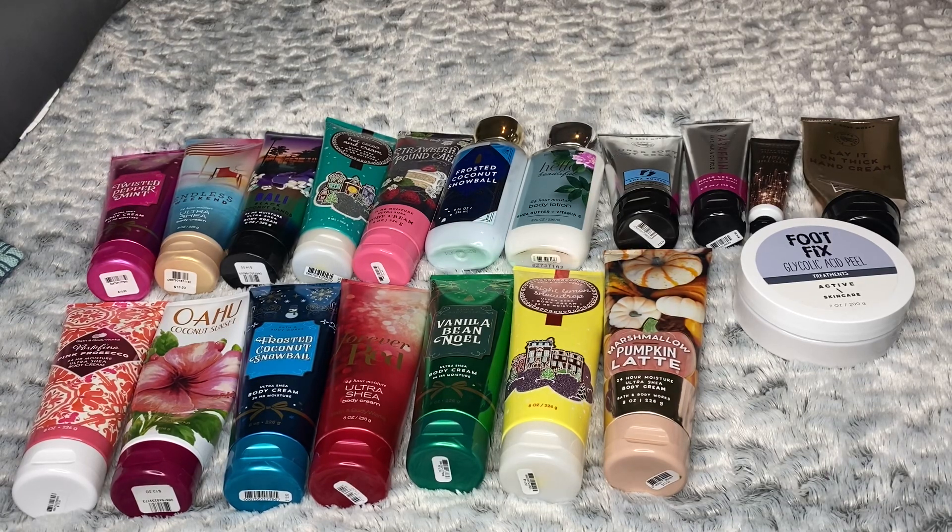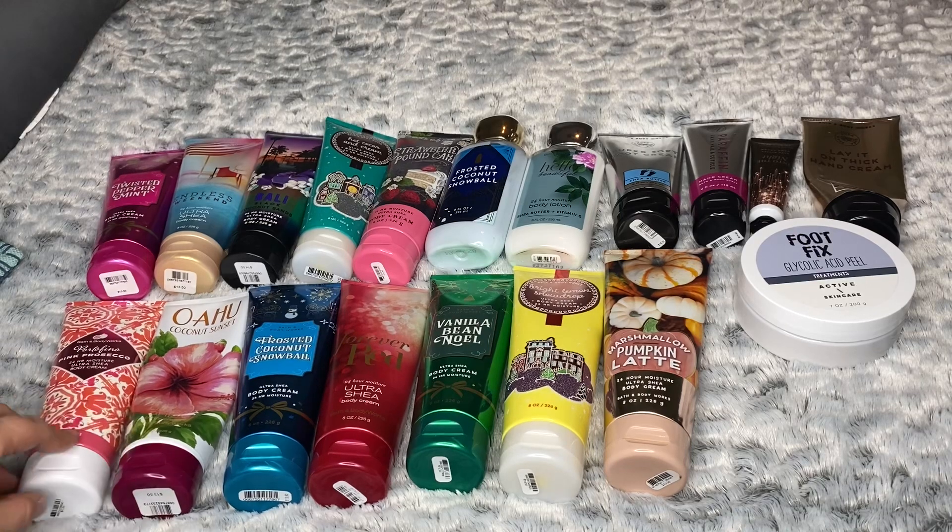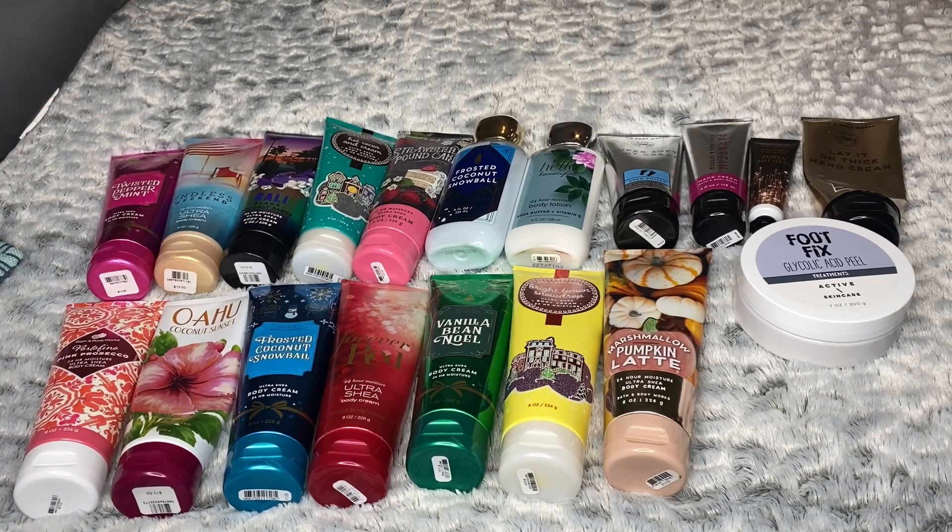My collection is definitely fairly large, but I do go through lotion pretty quickly. I try to lotion twice a day — once in the morning when I get up or after I shower, and then once at night or after I shower in the evening. So lotion is used pretty regularly, but this is a little bit larger than I would like to have at any one time.